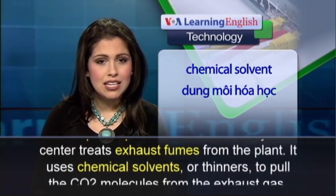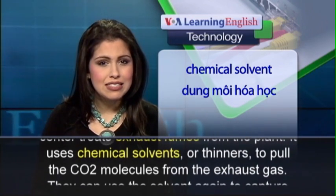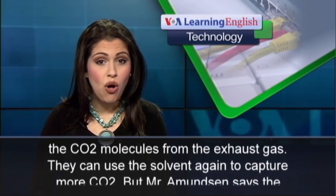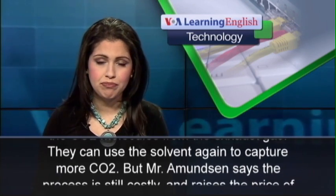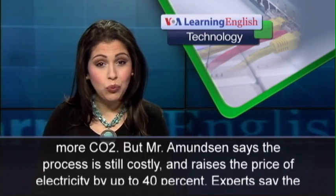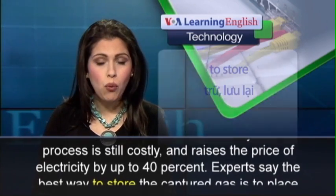It uses chemical solvents or thinners to pull the CO2 molecules from the exhaust gas. They can use the solvent again to capture more CO2. But Mr. Amundsen says the process is still costly and raises the price of electricity by up to 40 percent.